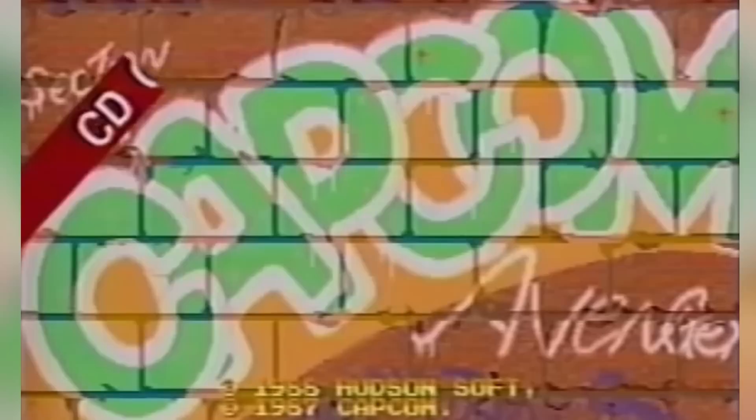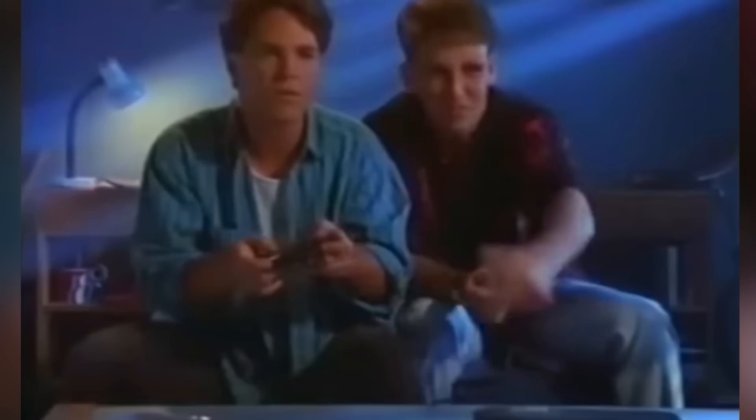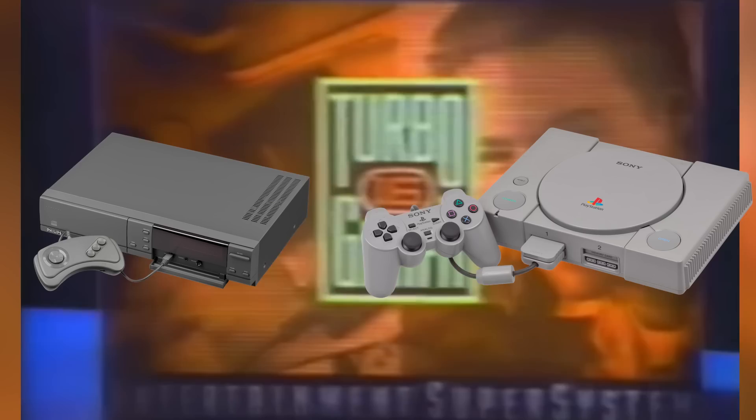HudsonSoft and NEC weren't done yet though, and in 1988 released the PC Engine CD-ROM drive, making this the first time that CD-ROMs were used as a storage medium for video games. This came with not only larger storage but improved graphics and sound, and the system could even play audio CDs. This would again put pressure on Nintendo, leading them to try to work up a CD-ROM drive for the Super Famicom. They would start a partnership with Sony, and then eventually Philips, leading to the CD-i and eventually the PlayStation. So in a way, the TurboGrafx is responsible for those systems.